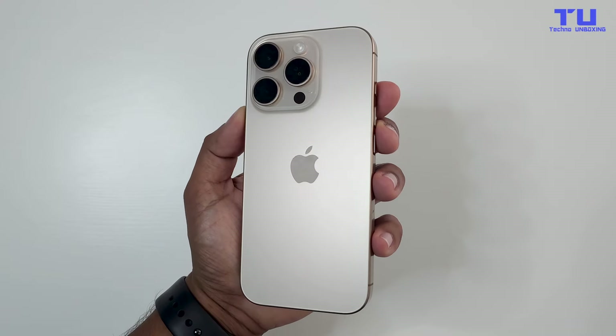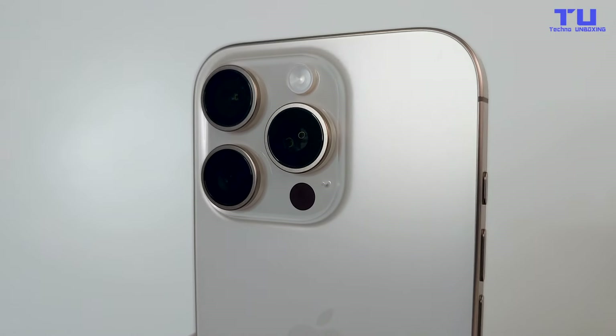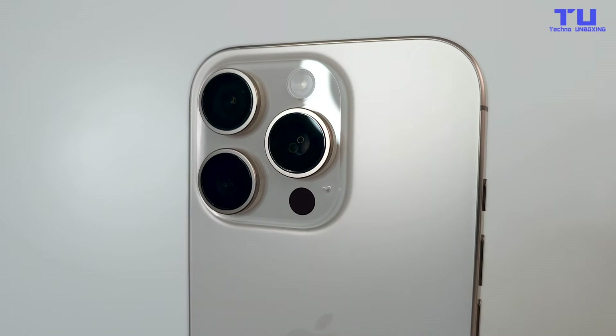The iPhone 15 Pro already had a fantastic camera, but the iPhone 16 Pro takes it up a notch. It features a new 48-megapixel main sensor that offers up to 30% better low-light performance.